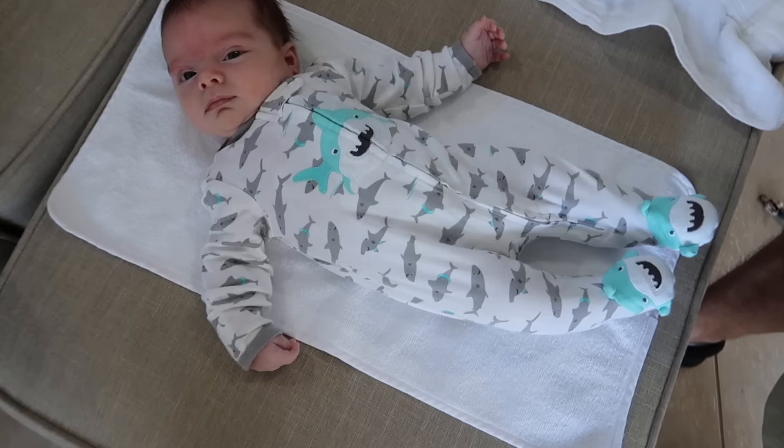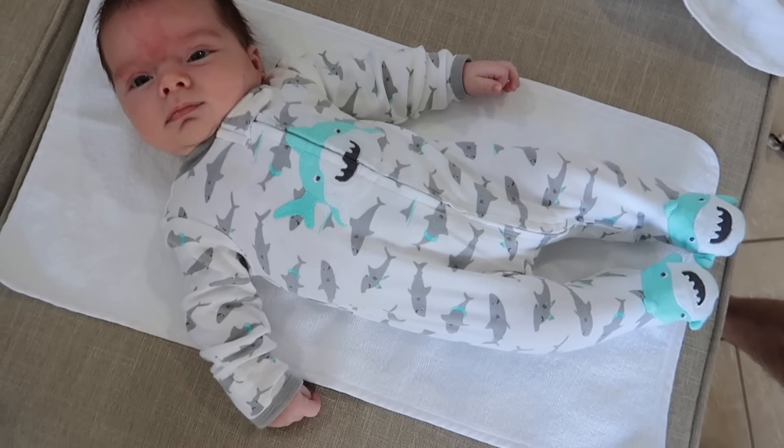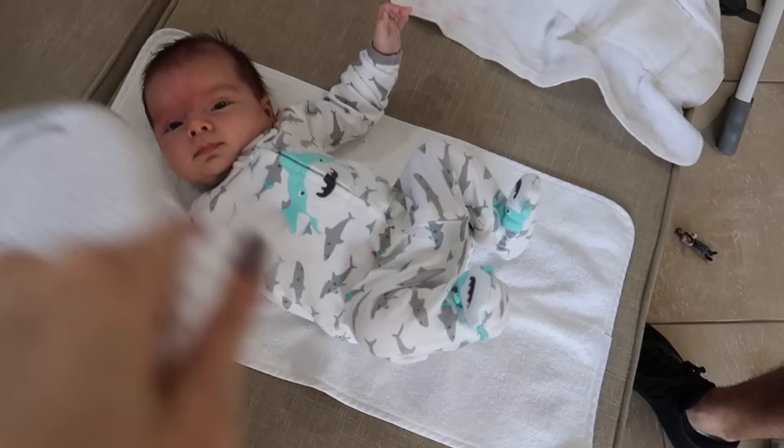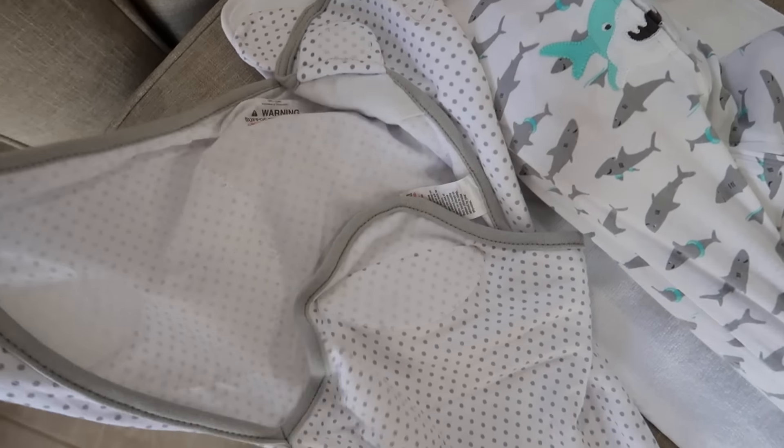He's starting to get a little fussy because that's usually what happens after his mealtimes — he has to go down for a nap. I'm going to try to keep this video going, but we might have to stop and take a break if he gets really cranky. Look at this little guy in his shark pajamas — these are some of my favorite PJs he has. Whenever it's time to get him ready for his nap, we like to swaddle him.